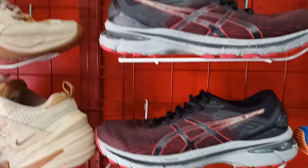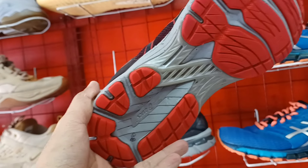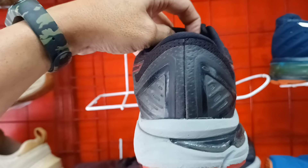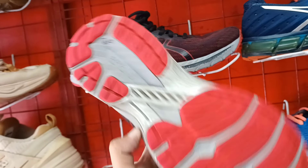Tapos ito sa mga naganap ng pang-running. A6 meron sila rito. 850 lang ito mga idol. Okay pa. Goods pa yung ilalim. Size 8. Ito yung pares nyo. 850 lang ito.